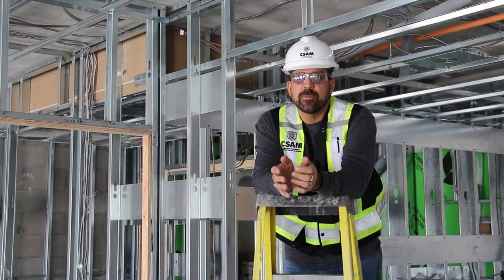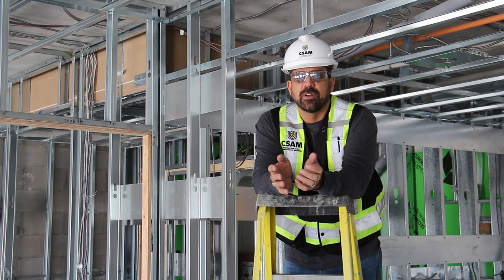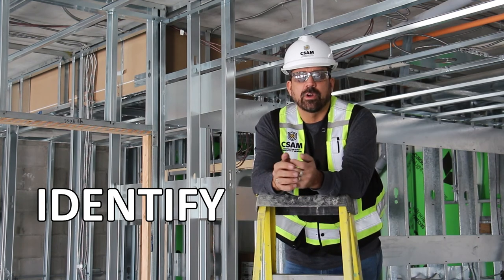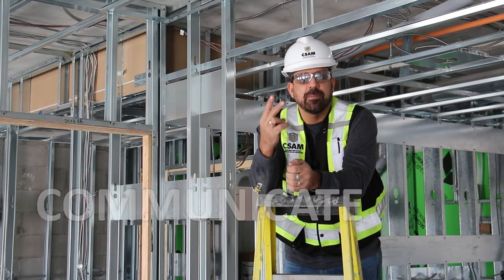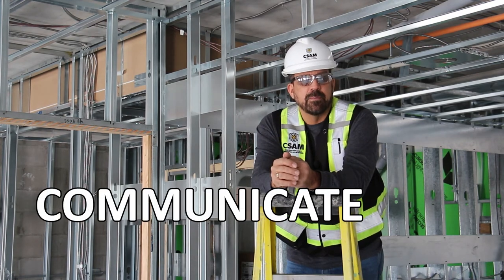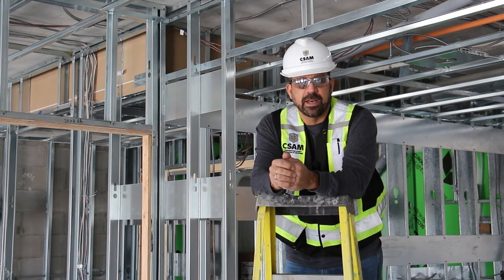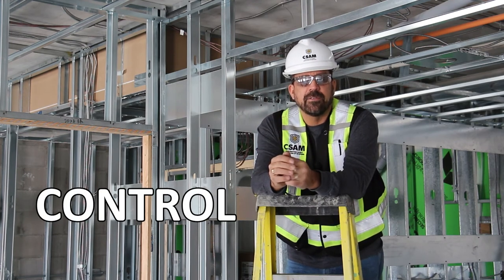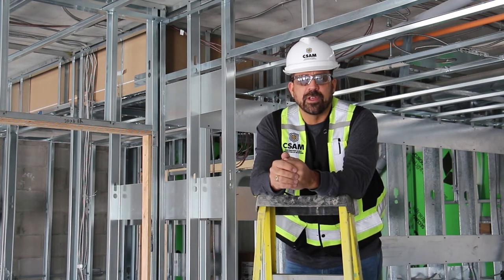To summarize: identify the hazards of your task, including working on or using ladders, through your hazard assessment and pre-use checklist. Communicate those hazards — put up a sign or barricaded area to protect others from bumping into your ladder. Once hazards are identified, control them to create a safe work area. If your ladder is defective, lock it out and report it to your supervisor or employer.